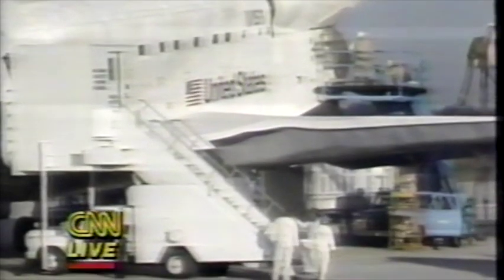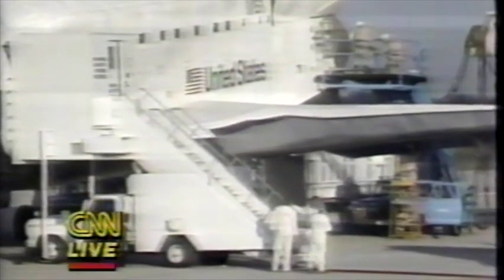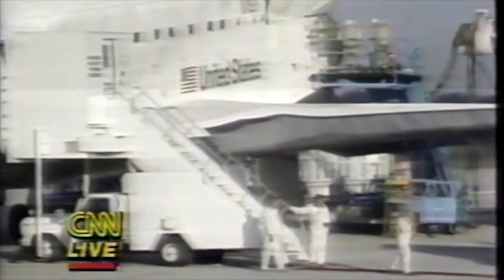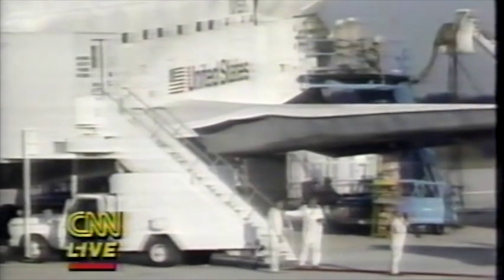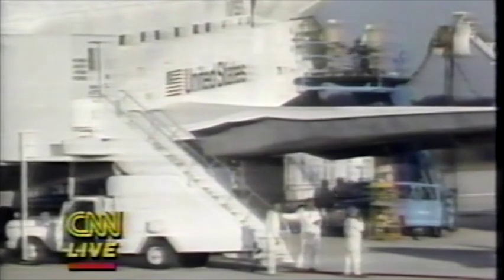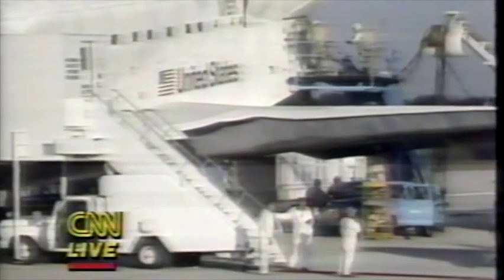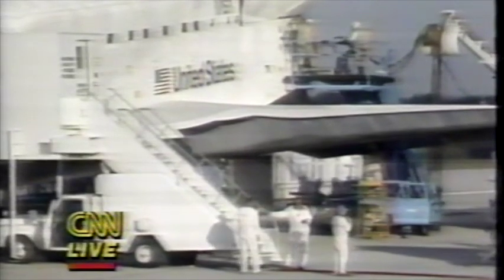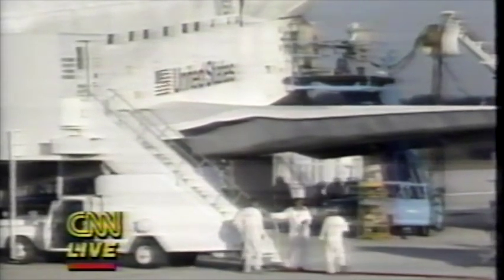The flight surgeon is now in the closeout area. We should see the astronauts emerge momentarily. From here, we can expect them probably to do a walk around — usually the crew wants to take a look at how the shuttle fared during re-entry. After completing that walk around of Discovery, they'll board a mobile van and return to the crew quarters area.